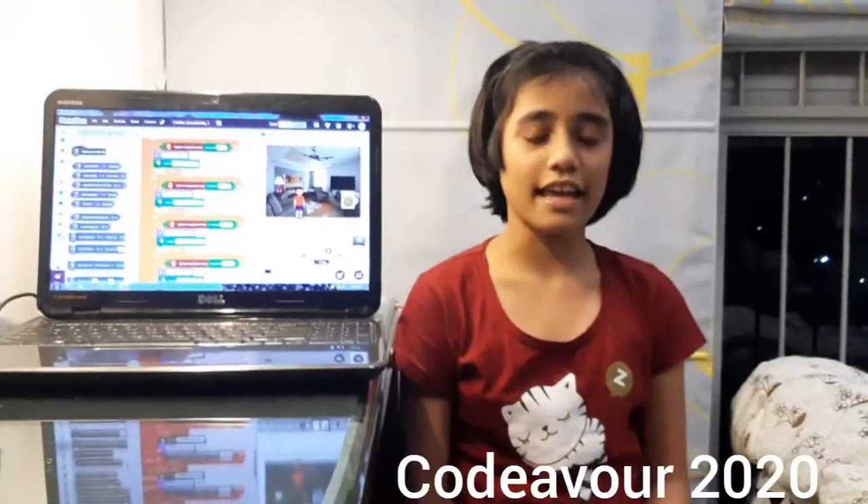Hello friends, I am Arya Vidhati. I study in Neuroschool, Undri, Pune, India. I am 9 years old.